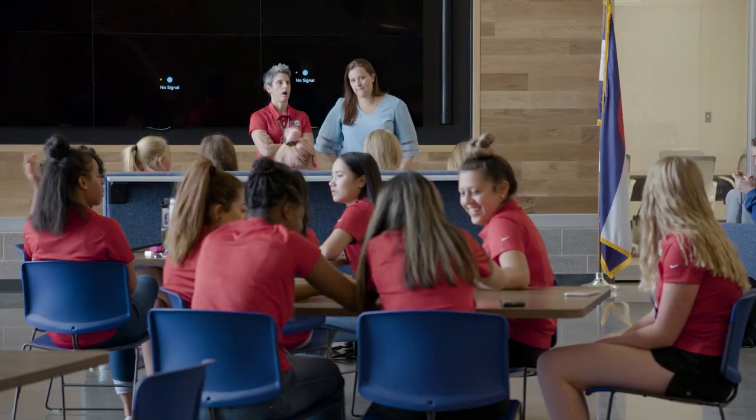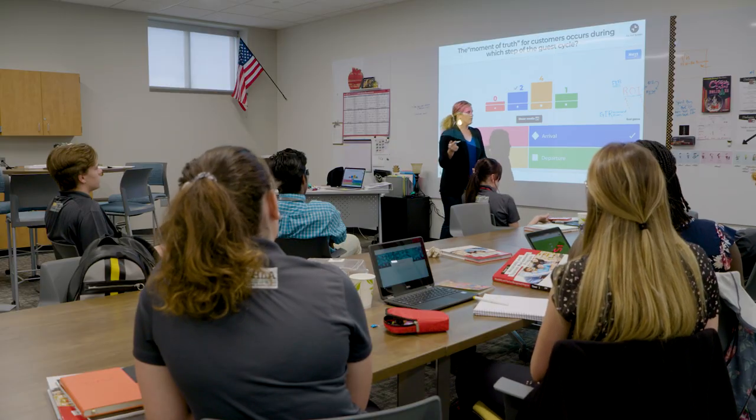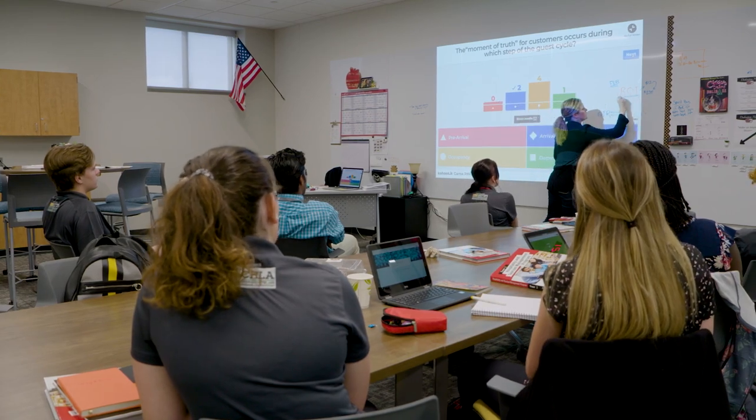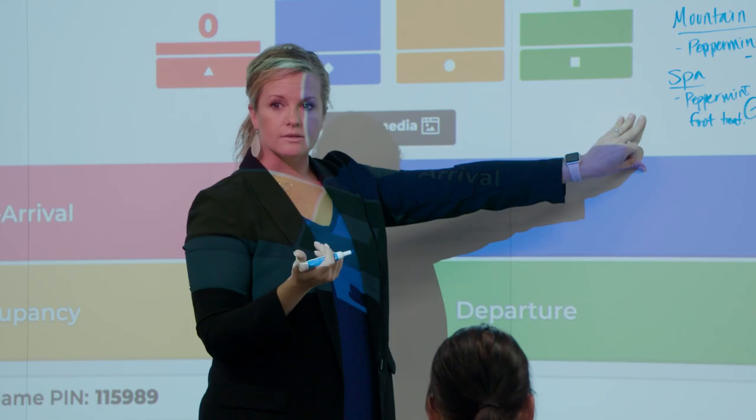We developed this building, this process, this new approach to education through really engaging with our community — talking about what their hopes, dreams, and desires are for their kids — talking with industry leaders, graduates, and alumni, and really determining what we needed to do differently to prepare kids for their future. From that conversation, we came up with this concept of innovation and developed what it needs to look like to prepare kids to be successful in the pathway they choose.